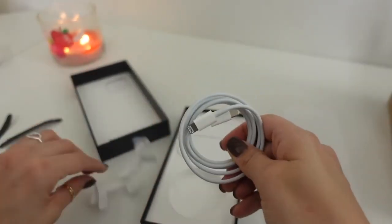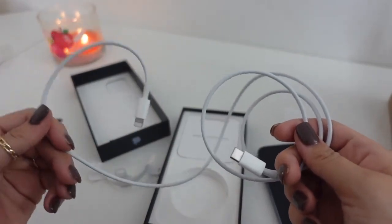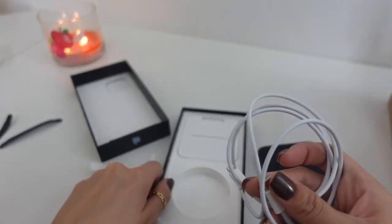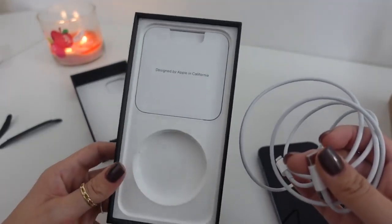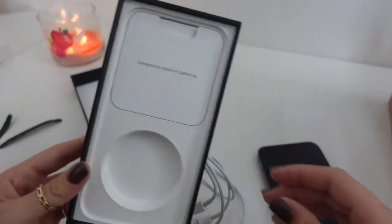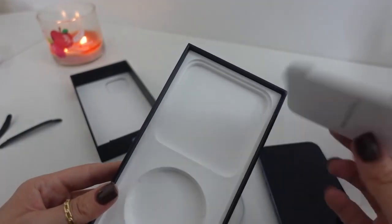The cable included is Lightning to USB-C. I actually already have the MagSafe charger and I have two of the bricks, which actually charge your phone so much faster, so I love that. I do think it's a little cheap on Apple's part — I remember last year when I got the new phone and I was like, oh great, they don't actually include a brick anymore. Apparently they're trying to cut down on their carbon footprint, but I think it's just an excuse to not give us a charger.